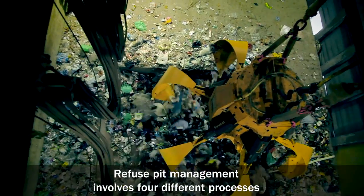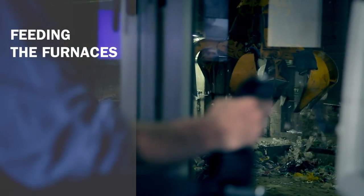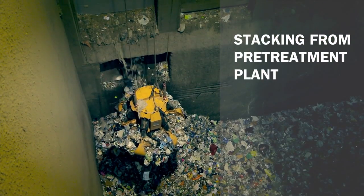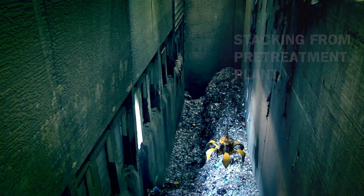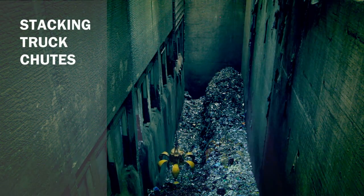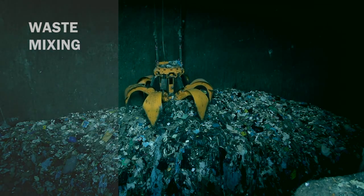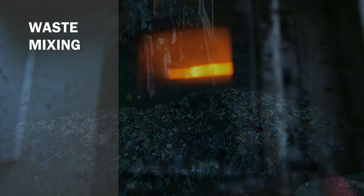Refuse pit management involves four different processes. The first priority is feeding the furnaces. The second is stacking under the conveyor chute of the mechanical biological pre-treatment plant. The third is stacking under the truck chute. The fourth and most important is mixing for homogenization of the waste to achieve stable and uniform combustion.